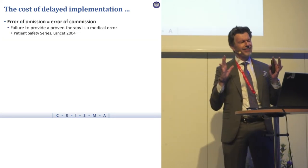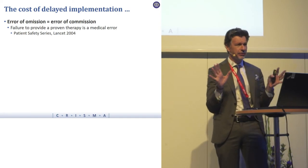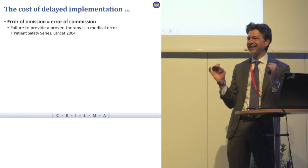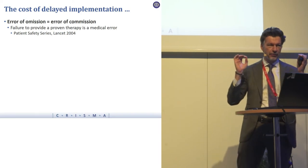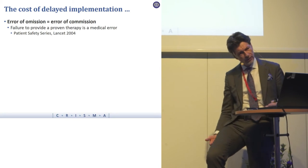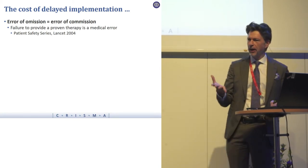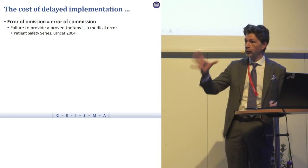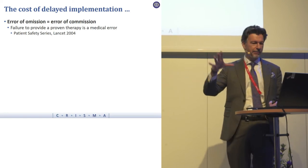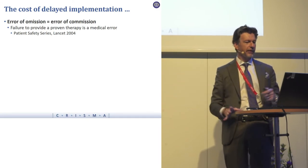An error of omission, according to every patient safety expert, is ethically identical to an error of commission. You'd feel very badly about cutting off the wrong leg — you should feel equally badly about not giving a proven therapy to a patient when they meet the indication.